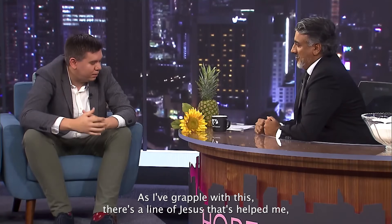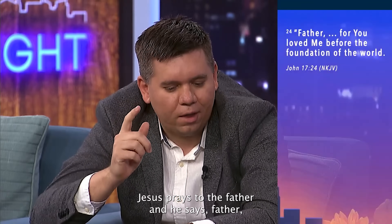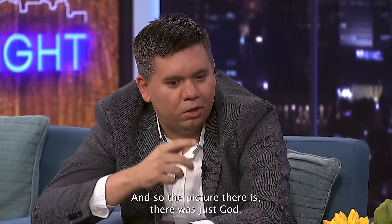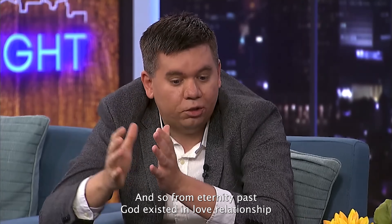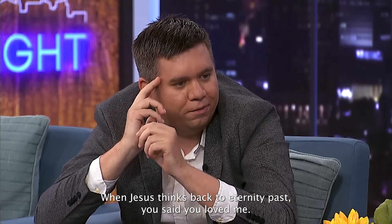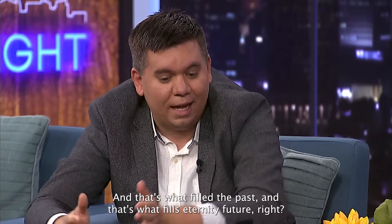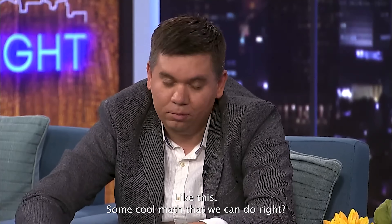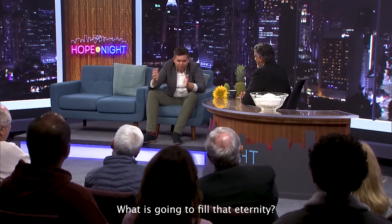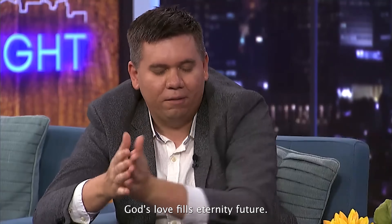As I've grappled with this, there's a line from Jesus that's helped me. Jesus prays in John 17 — towards the end of his life, coming to the cross — and he says, 'Father, you loved me from before the foundation of the world.' The picture there is: it's just God, but the Christian conception of God is that God is rich — God exists as three persons, as Father, Son, and Spirit. So from eternity past, God existed in love relationship, the Father loving the Son. The thing that fills eternity in the Christian view is God's love, and that's what filled eternity past and fills eternity future.